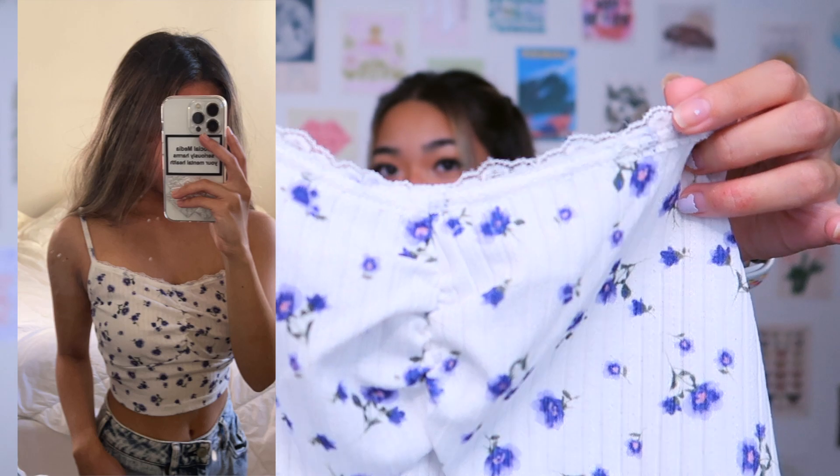The last item of this haul is this floral print crop tank top. It also has adjustable straps and a little lace outline detail on the front. It is a bit cinched in the middle. I did just realize I got a lot of cropped things — crop tank tops — and it's winter, but I live in Hawaii so it doesn't get that cold. I'll probably just wear these with a jacket or hoodies all season.